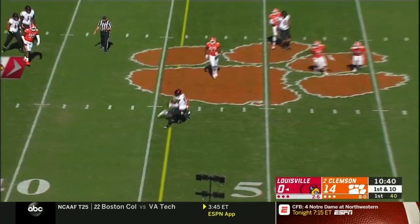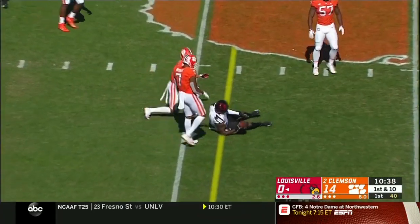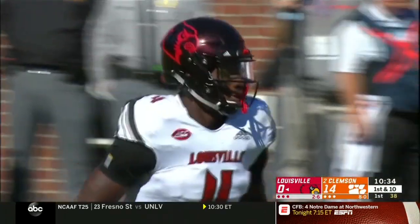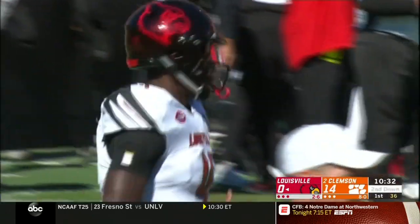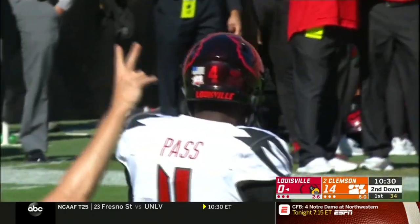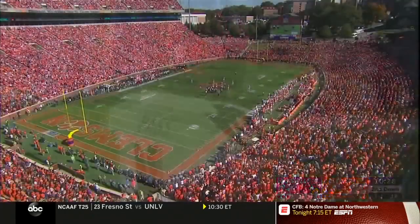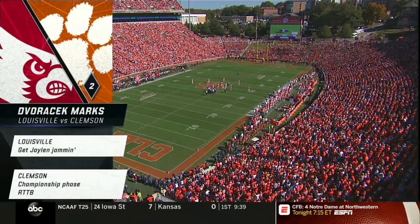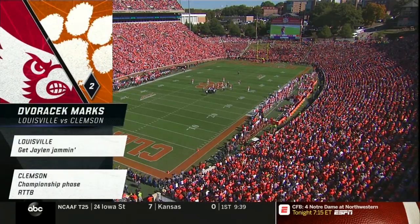Pass complete — going to mark it at about the 46-yard line. Jalen Smith again. Keys for today: Jalen Smith, first and foremost — they've got to get him going. They don't have a lot of playmakers offensively. They want to slow the pace down and get the ball to bounce their way. As for Clemson, it's championship phase — the road to Tampa Bay, RTTB. They had it up in their facility yesterday.